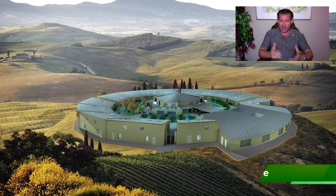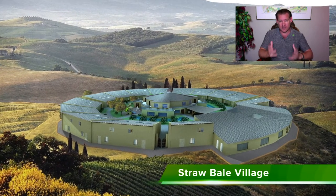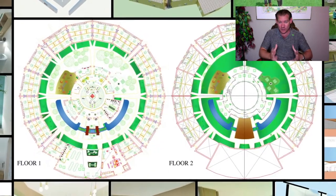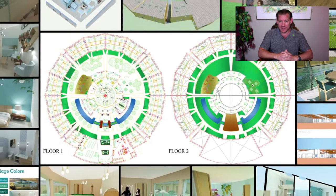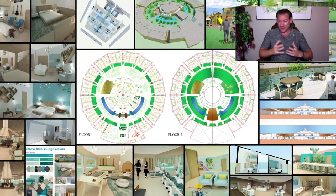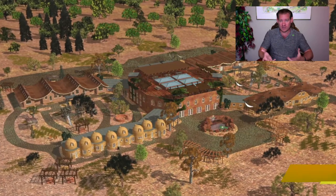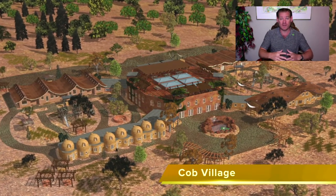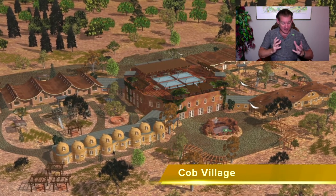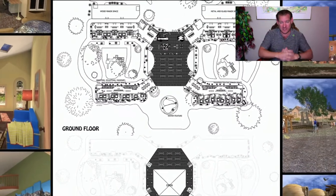Hundreds of thousands of hours have gone into creating everything you see in the background of this video and so much more. People will be able to replicate all aspects of what we're creating, experience it as One Community before deciding to do that. We're designing, open sourcing, and free sharing the prototype, then we will build it. Thirty percent of everything we're creating is designed for hosting people from outside the community to come in and experience it as an ecotourism destination open to the public.